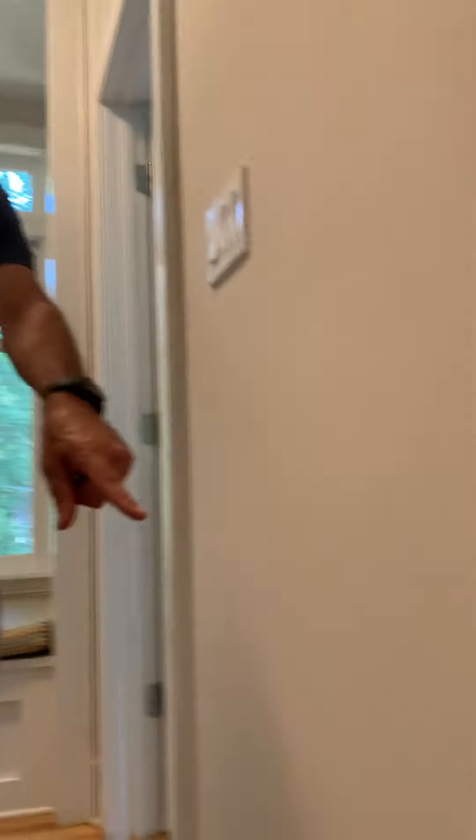On our way up, just typical wall damage, scuff marks across here, and as we look behind us, we're going to see a lot of damage on the walls where someone put a ladder to try to change the light bulbs, is my guess.